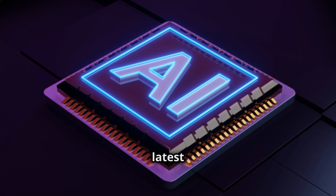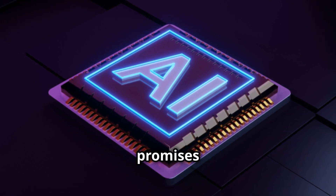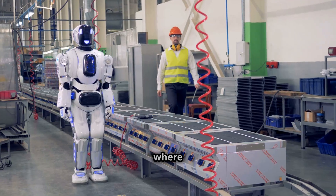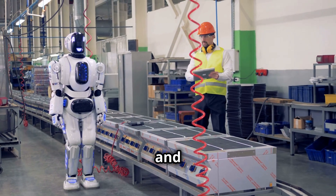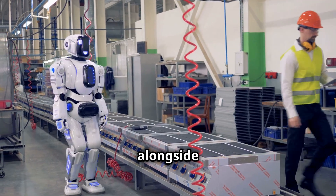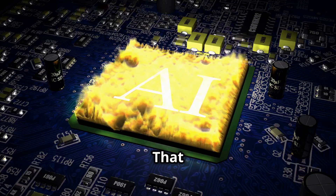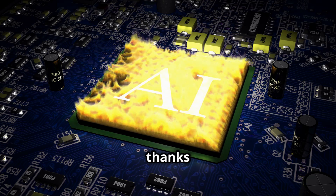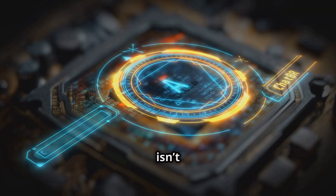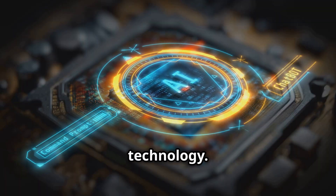NVIDIA has just unveiled its latest innovation, the Jetson Thor platform, in a press release that promises to revolutionize AI and robotics. Imagine a world where robots can think, learn, and adapt in real time — where humanoid assistants work alongside us seamlessly, helping in factories, hospitals, and even at home. That future is closer than you think, thanks to NVIDIA's groundbreaking Jetson Thor platform, unveiled in 2025. This isn't just another AI chip; it's a transformative leap forward in robotics technology.